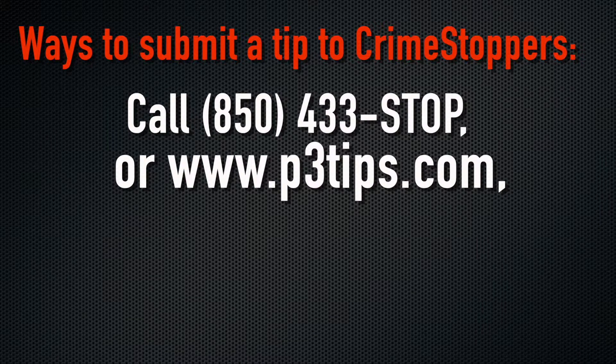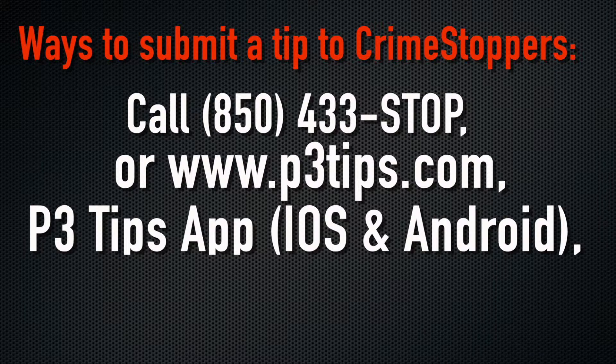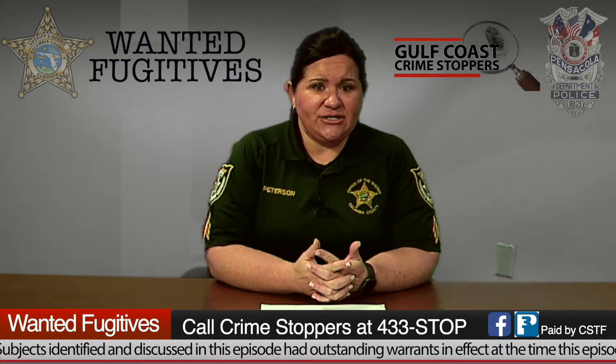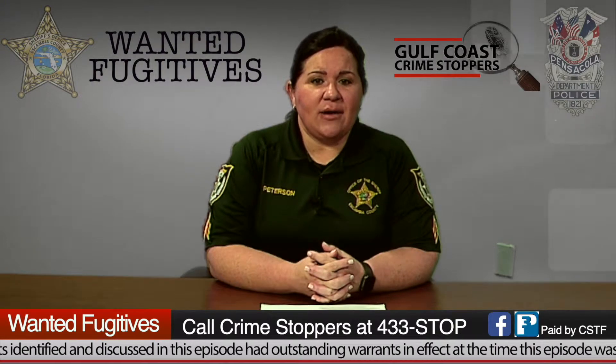Our second most favorite way to provide tips to Crime Stoppers — because I can communicate with you and you can provide pictures or video — is to go straight to www.p3tips.com. That is also available for any iOS or Android devices in your app store. You can upload P3 Tips, and that way you can communicate and text your tip into Crime Stoppers.